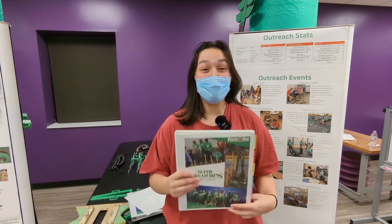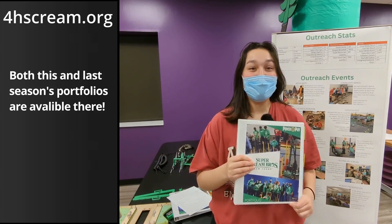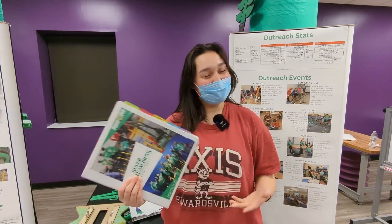If you have any more questions or are interested in learning more about our portfolio, we do have it linked on our website, so we really encourage you to go look at it. Thank you.